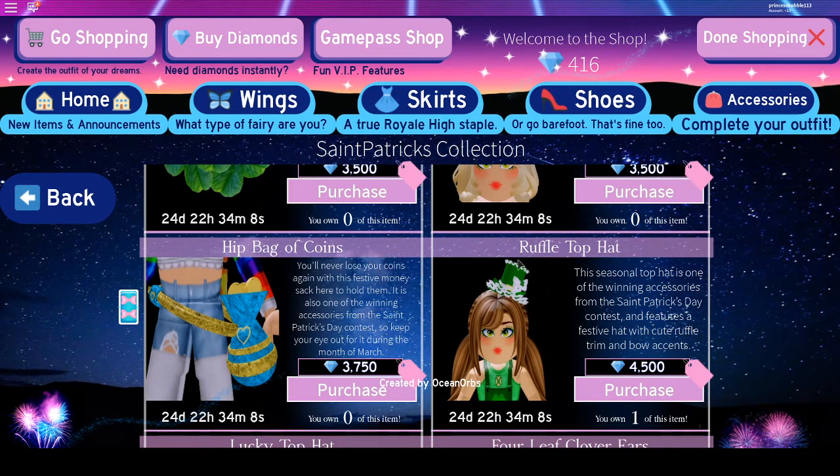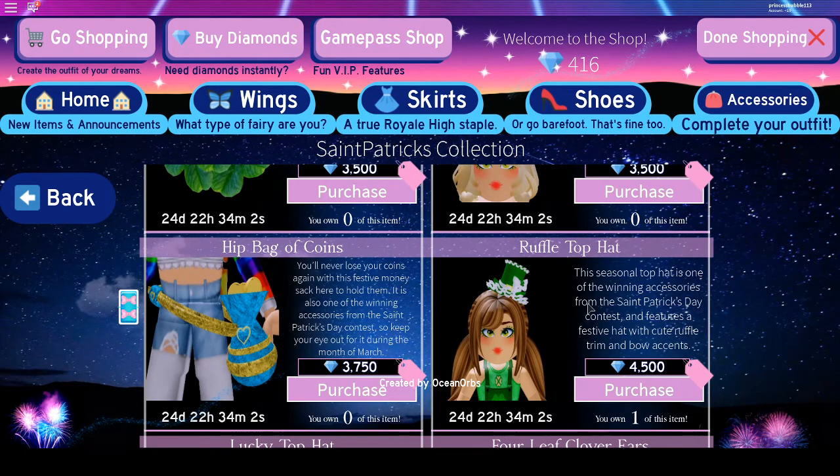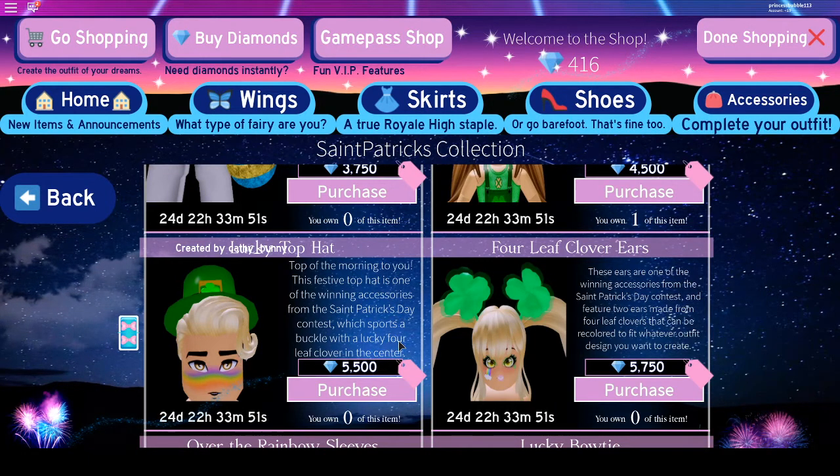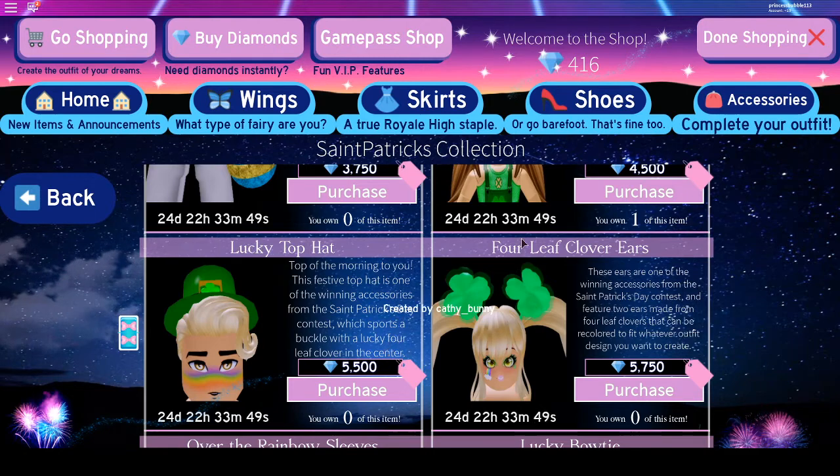And the Ruffle Top Hat, which I really like — it's really cute and really cheap at 4,500 diamonds. Now we've got the Lucky Top Hat, which is really cute, at 5,500 diamonds. Then we've got the 4-leaf Clover Eaters at 5,750 diamonds.